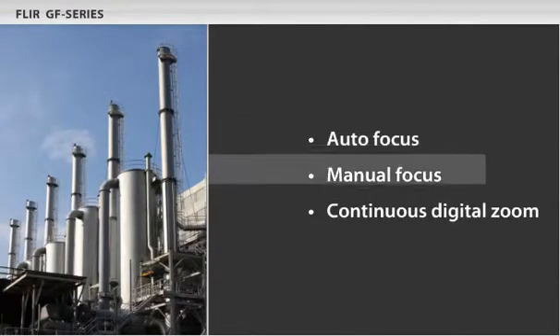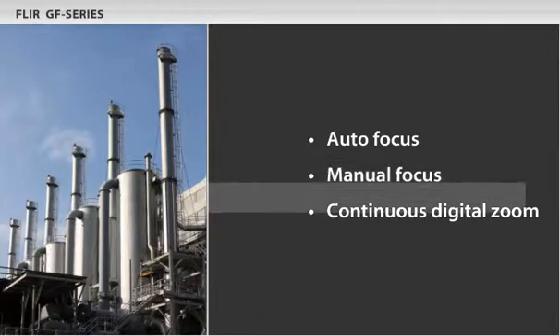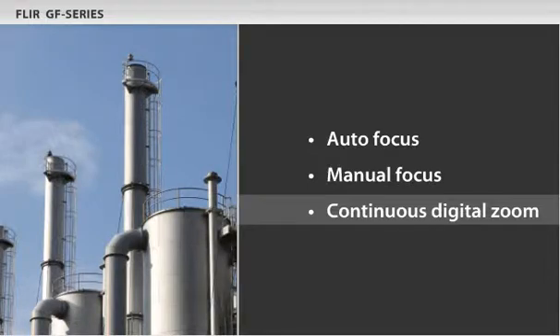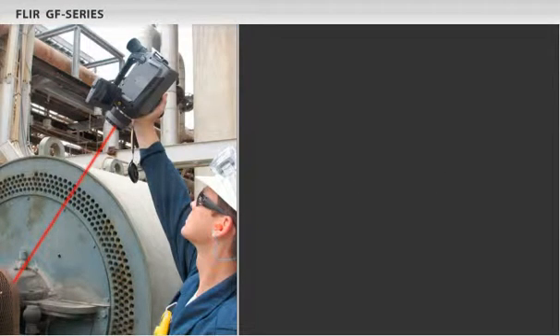One-touch autofocus and manual focus help you capture the best possible images. An 8-to-1 digital zoom helps get you closer to the target while still maintaining safety. The laser pointer identifies your target before you capture an image.